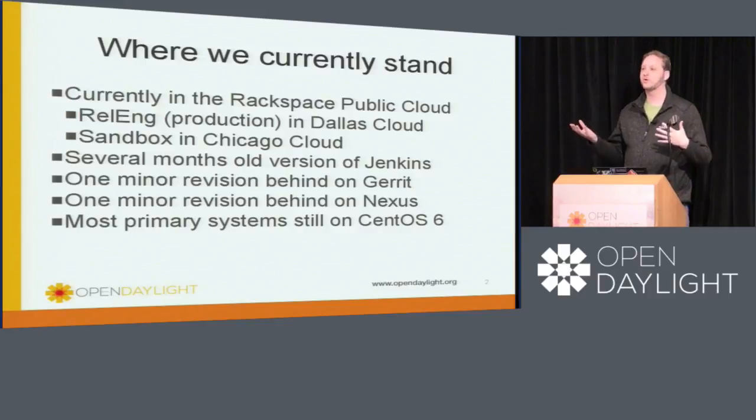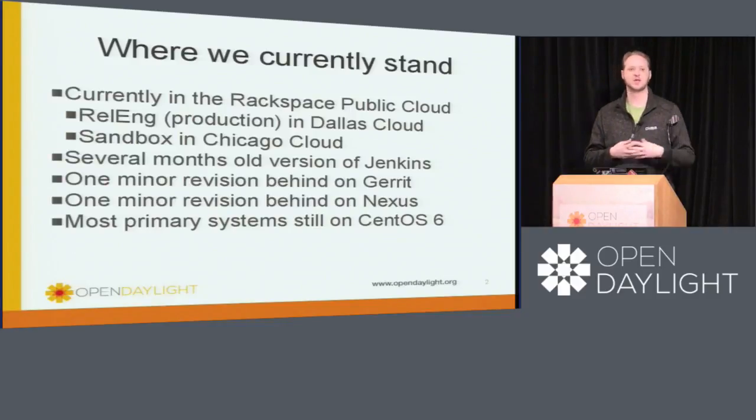What we're going to be doing over Boron is we're going to actually start migrating these environments into a private cloud that we had Rackspace build for us at the end of last year. We haven't started moving into it yet — there's been various reasons for that — but we are right on the cusp of actually starting that migration. In general, you should not see much from the end user point of view outside of a few outages here and there as we migrate data and flip over to the new systems.